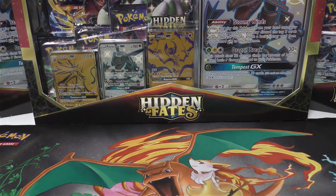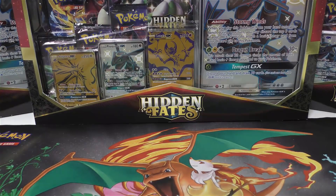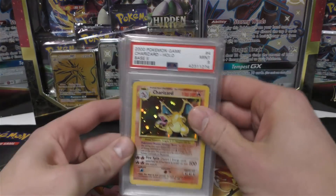Hey YouTube, this is TCA Gaming. In this video I'm going to show you a few purchases, then I'm going to show you someone else's PSA return that they did through my PSA grading service. The reason I'm showing it is because he had some pretty cool cards.